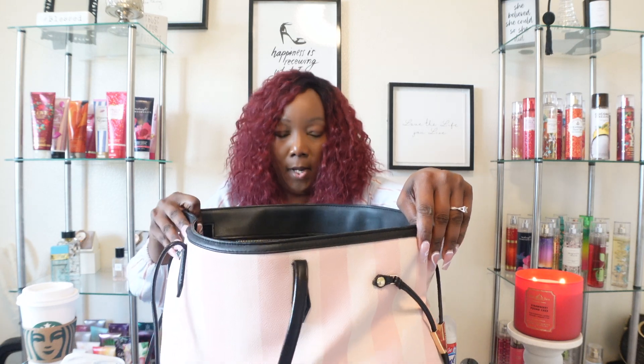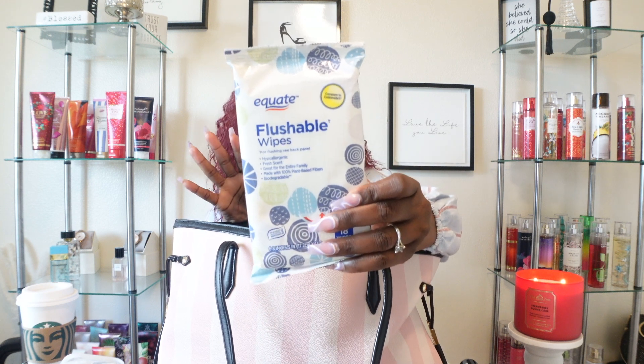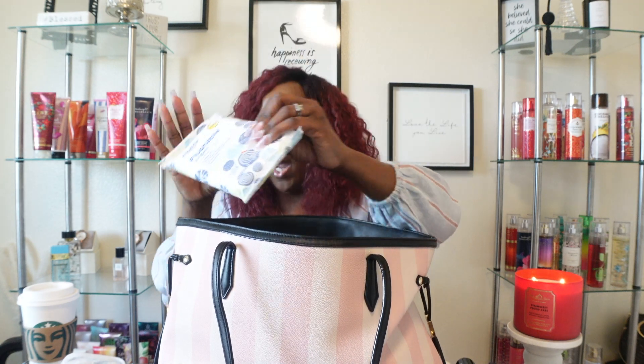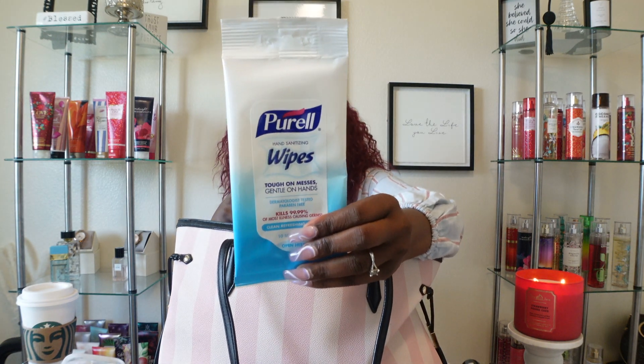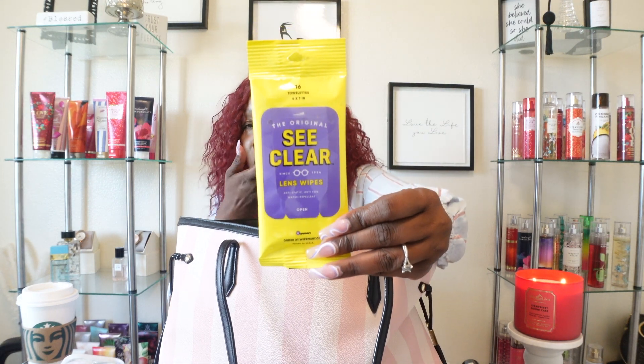Now on this side I have some Ice Breakers Ice Cubes gum — watermelon flavor, I love these. I also have some flushable wipes, because your girl is always going to have flushable wipes. And I have some Purell wipes — I have a lot under my bathroom sink, so I grabbed one. And these are just my lens wipes for my glasses.